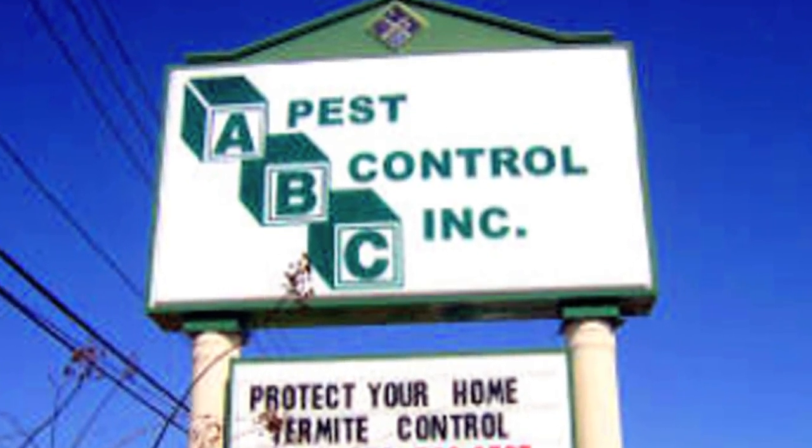Hi, I'm Mark Govan with ABC Pest Control in Largo, Florida. And what are a few of the home remedies for killing gnats within the home?